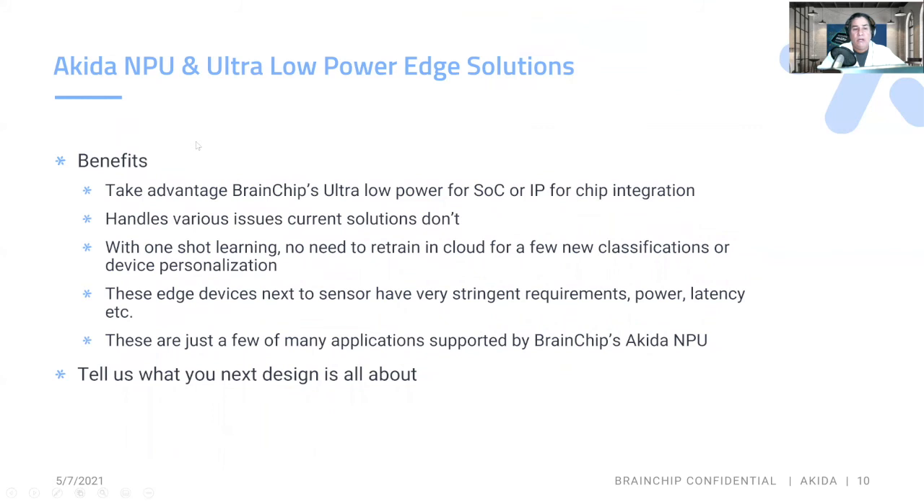So Akita's MPU and ultra-low power solutions — some of the benefits we take advantage of are ultra-low power for SoC, or if you're building your own chips, we license it as IP. We handle various issues current solutions don't, such as lower portions of the subject in frame for cameras, as well as one-shot learning. There's no need to retrain in the cloud for a few new classifications or if you want to personalize each of your local devices. These edge devices next to the sensor have very stringent requirements such as power and latency, and these are just a few of many examples supported by BrainChip's Akita MPU. Tell us what your design is all about.